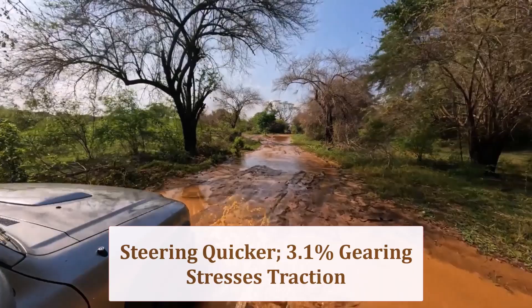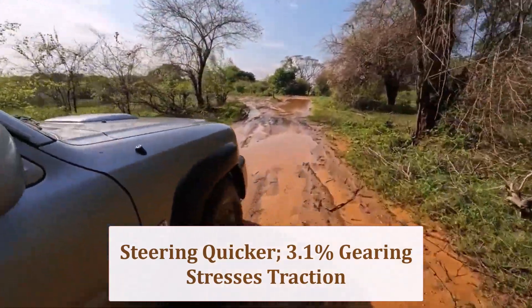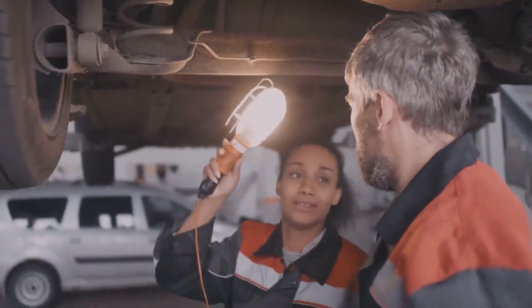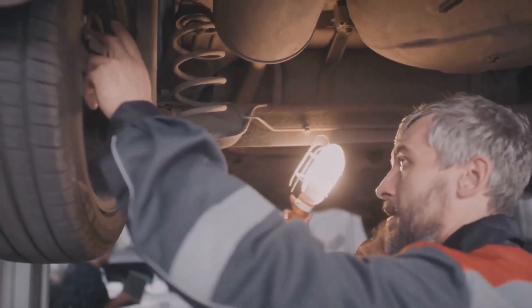However, torque multiplication rises 3.1%, stressing traction control on wet launches. The thinner cushion also decreases compliance on mid-corner bumps, slightly unsettling the body over uneven curves and long sweepers.